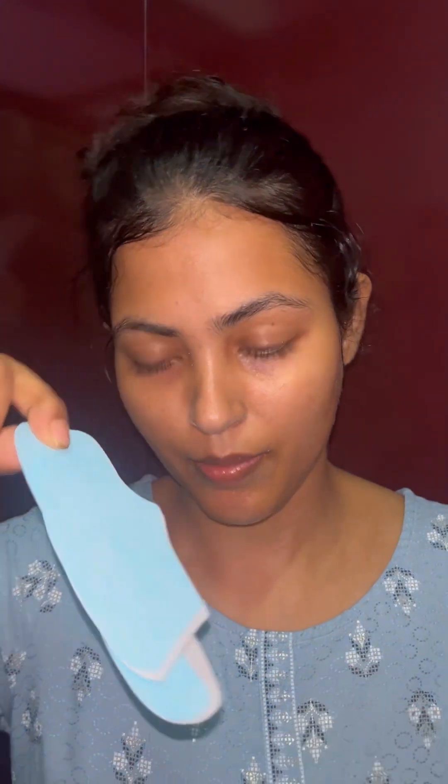Let's open one. It's divided into four parts — one, two, three and four. So let's apply it.